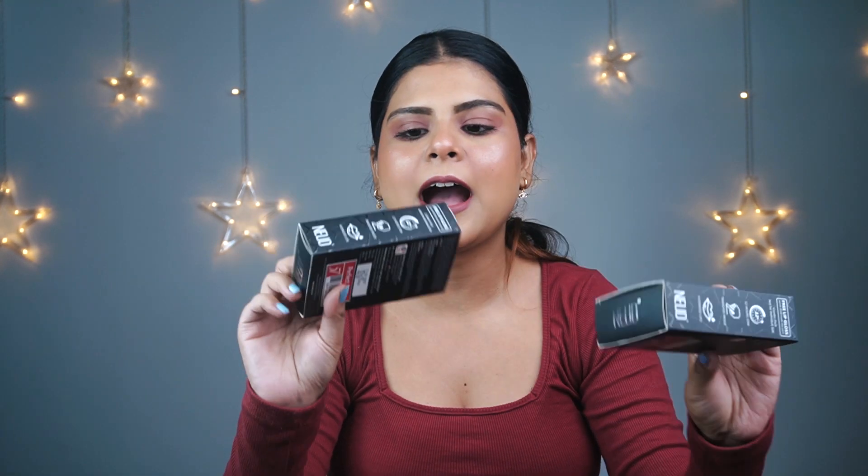Now moving on to the giveaway. It has been so many days since I did a giveaway on YouTube, and this time I am doing it on both YouTube and Instagram. The rules are very easy. So first let me show you what you will get — two lipsticks from Nude and two lip glosses.